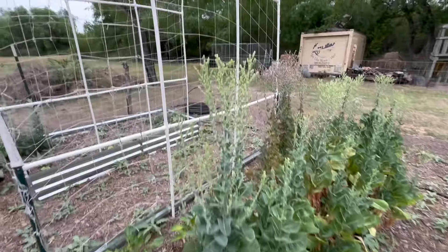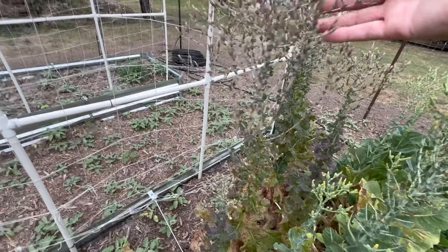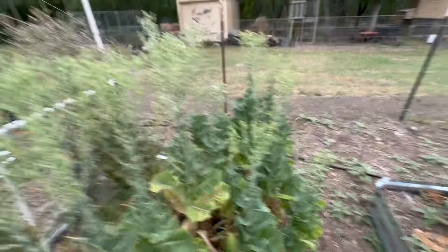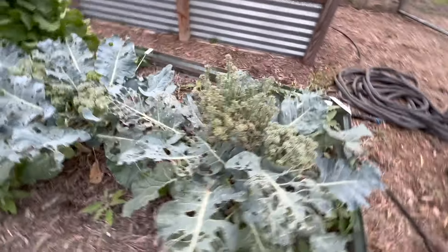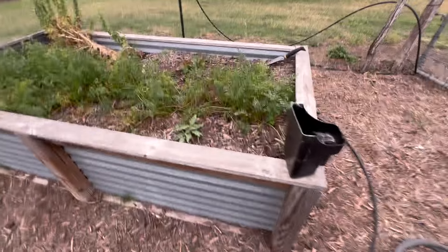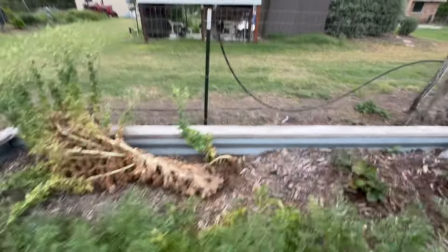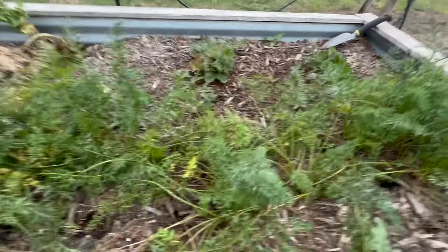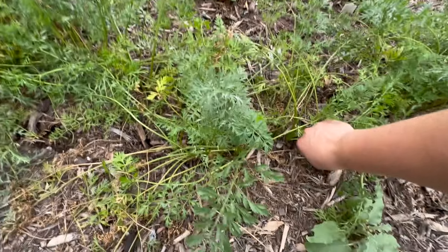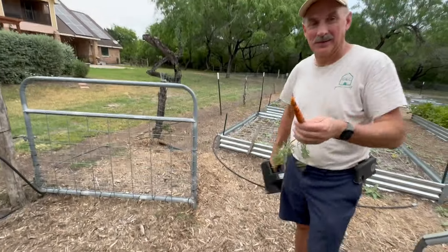Here we have the romaine lettuce that is seeding. On this side, we have the new red fire lettuce. We have the broccoli over here with a bit of lettuce also going to seed. And over here, we have the carrots — still going strong. They have not seeded yet. We've got another type of lettuce over here. And we also have two strawberry plants over here on this end. Let's check out a carrot again. Nice.